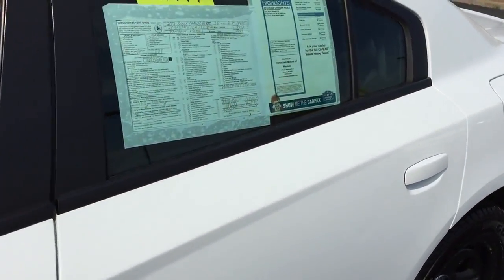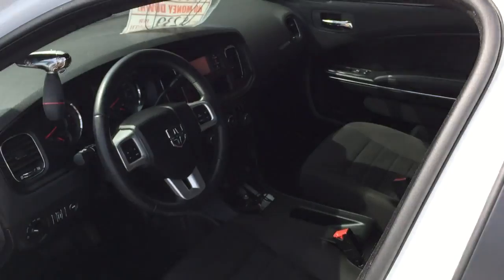55,000 miles. Previous government use, obviously.